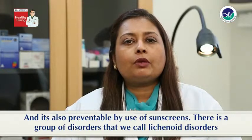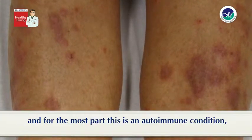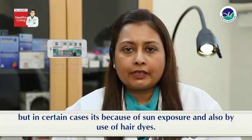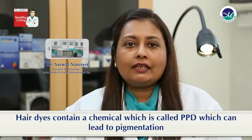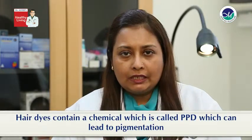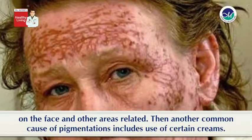There's a group of disorders that we call lichenoid disorders and for the most part this is an autoimmune condition, but in certain cases it's because of sun exposure and also by use of hair dyes. Hair dyes contain a chemical which is called PPD which can lead to pigmentation on the face and other related areas.